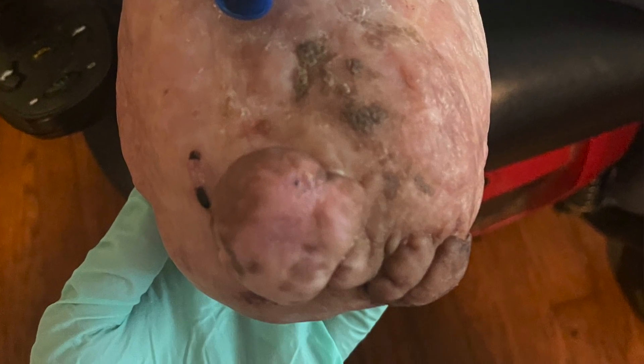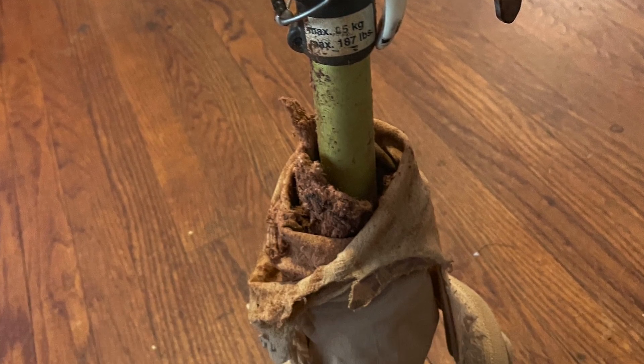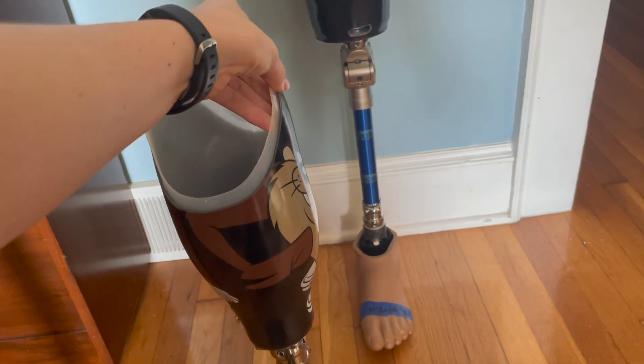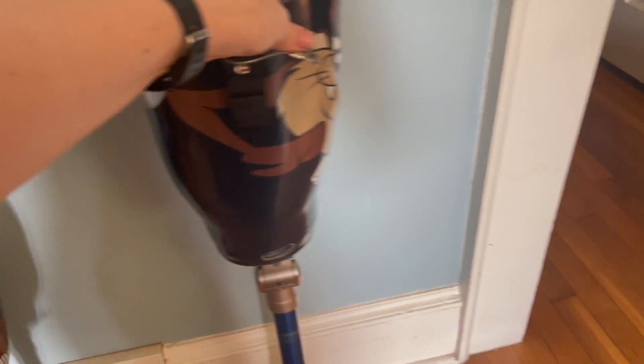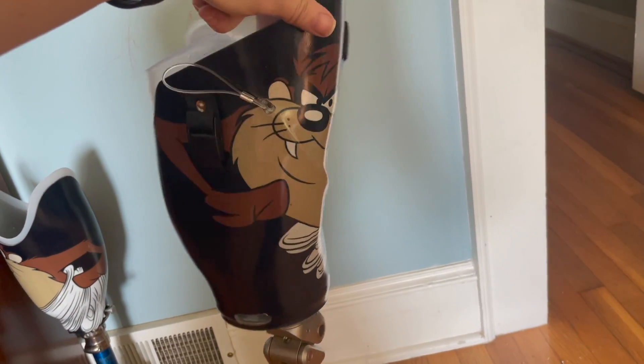I'm really excited to show you how these sockets turned out. This is for a bilateral burn patient whose old prosthetics were probably at least 15 years old and disintegrating. It's been about five years since he's been up and walking, but he really wants to get back to it — he did really well before. I asked him if he wanted any designs, and he lit up — his big thing is the Tasmanian Devil, so we put that on there and I absolutely love how they turned out. Stay tuned for another video in a couple of weeks showing the delivery and his reaction.